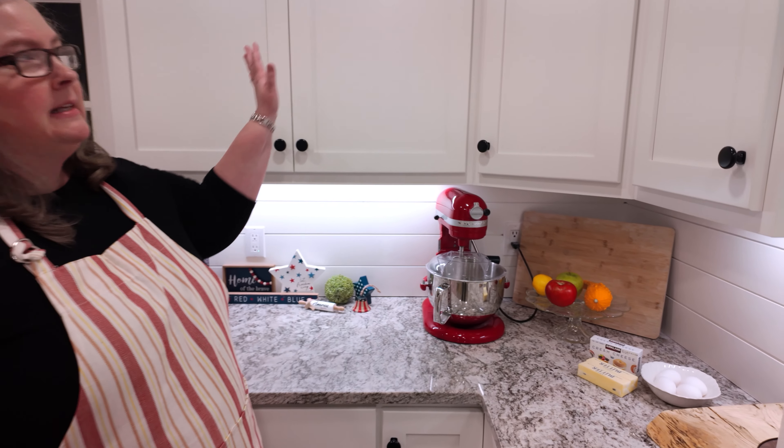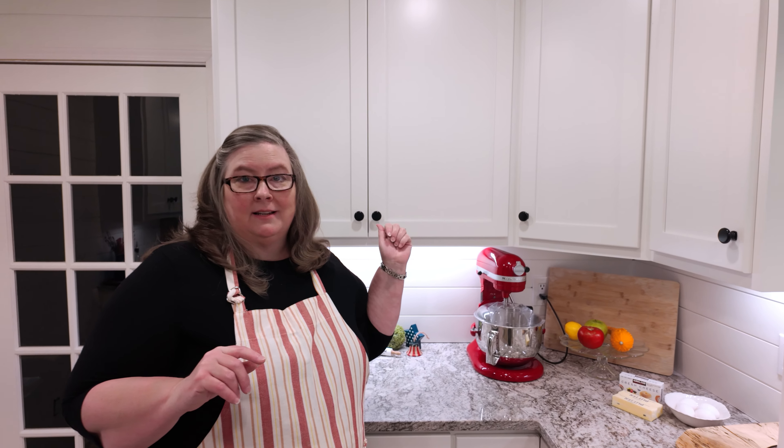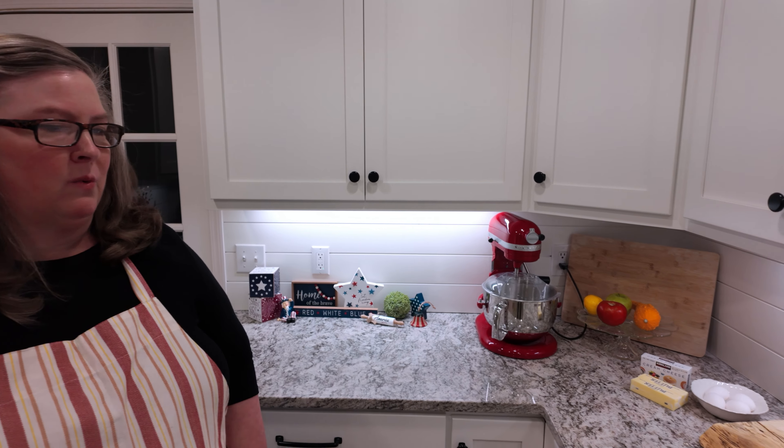Here's my baking station. In these cabinets I've got all my baking supplies. And honestly, that's the cabinet that gets disorganized the most for me — I really need help with it. So I'm looking forward to organizing that as well.